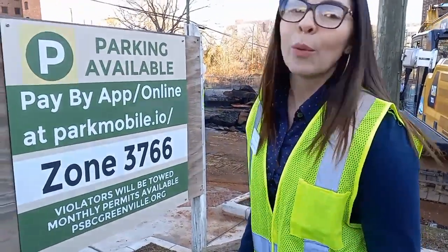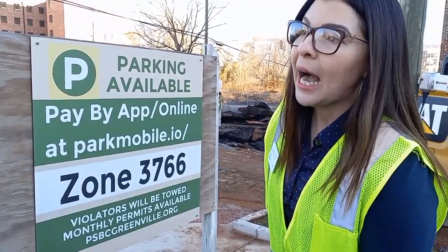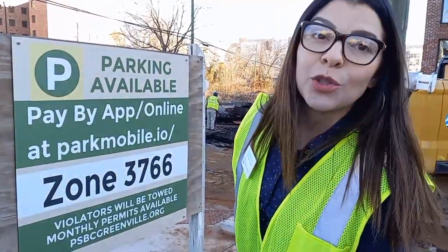Do we know what caused the main break at all? We're still investigating that. We should know once we're able to get in and assess it. There's a variety of things that could cause it, but we need to get in and assess the situation first.